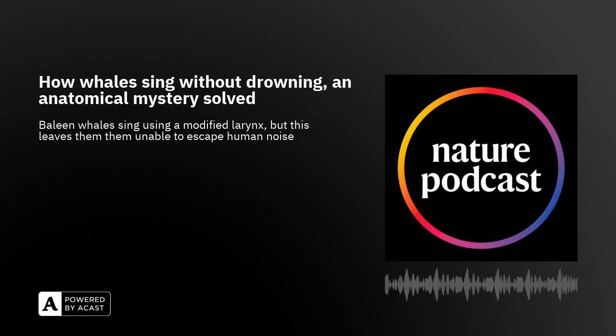The baleen whales took a different route. They also had a larynx like all land animals, and they found a way to still use that larynx for both airway protection and making sound. People have been speculating how baleen whales make sounds, with lots of wild suggestions, but also proposals that the larynx is still able to make sounds.